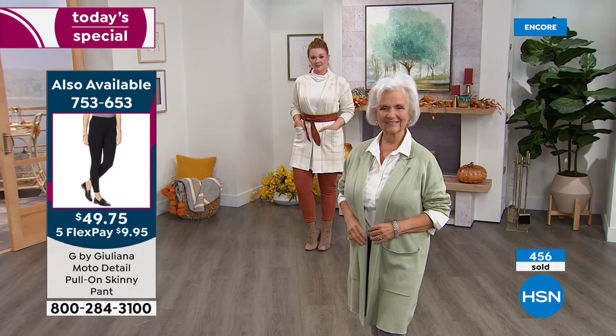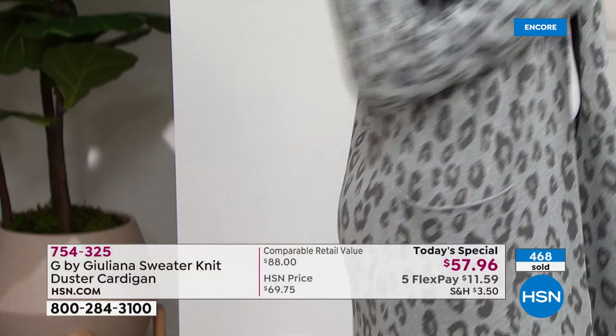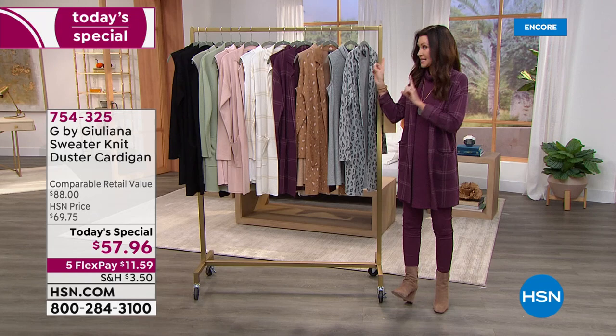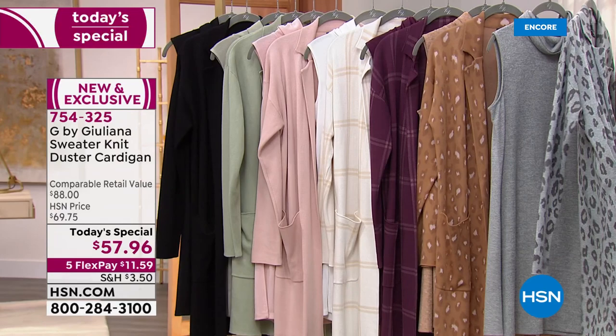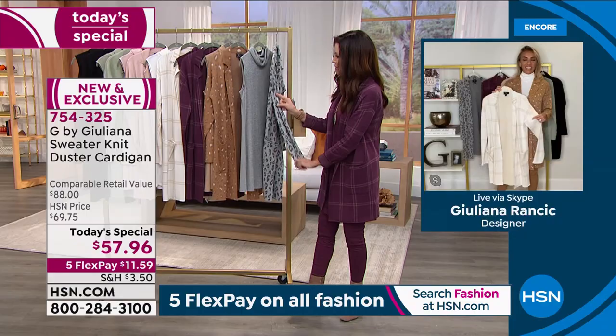Nadia's got it over leggings in the gray leopard — so hot. Sometimes we wonder about delivery, but the most popular right now are the gray leopard and the wine plaid, neck and neck. If you're thinking of waiting until September — no. They will not be here. This is your chance to get them while we have them, and they certainly won't be $57.96.